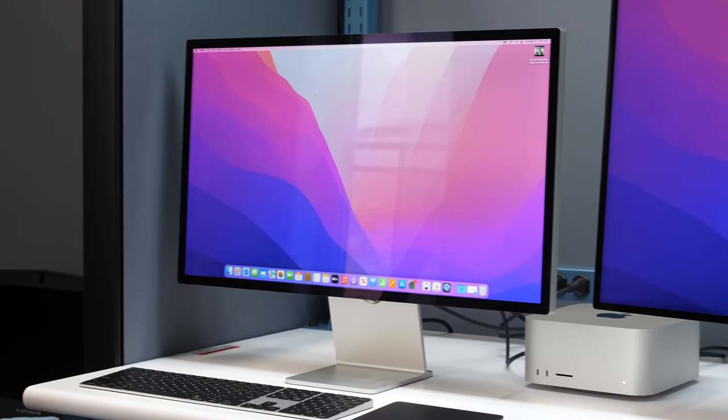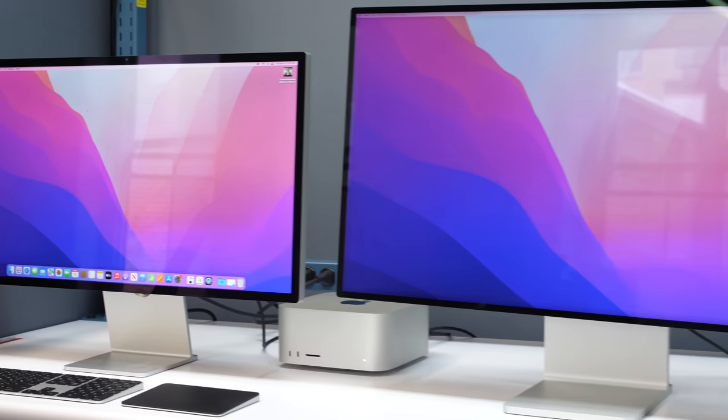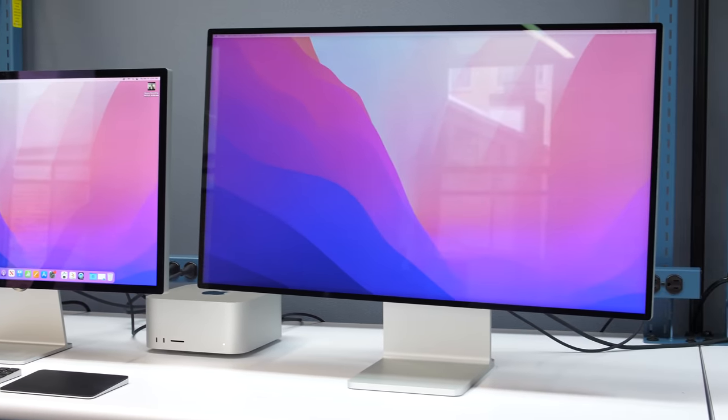Looking at them side by side — the Studio Display and the XDR — there was actually a lot of good consistency in the color between the two going through the different reference modes, but we're going to have a deeper dive into the Studio Display soon.